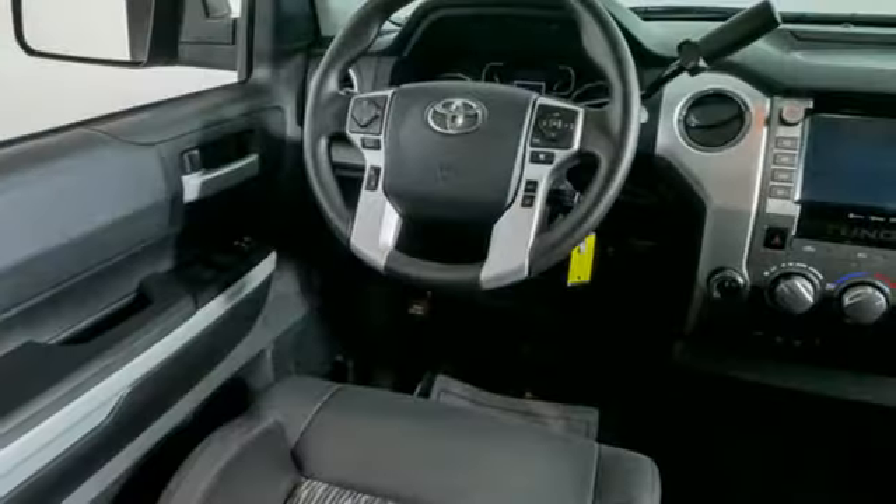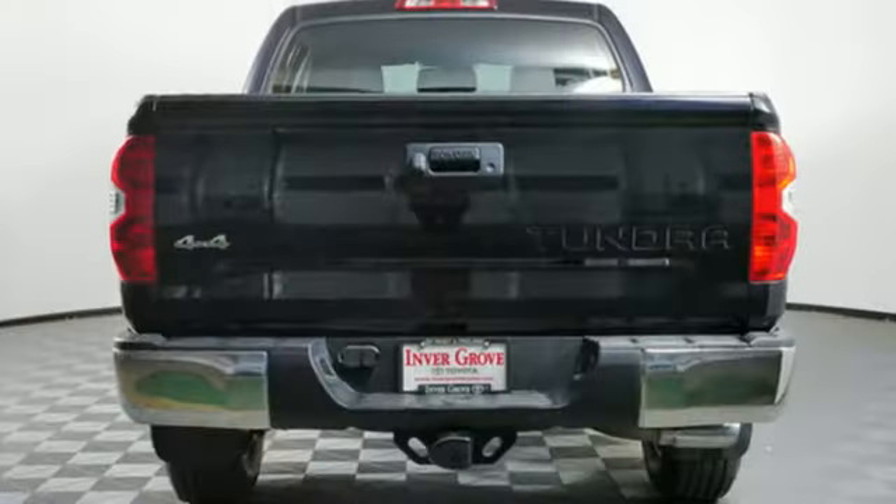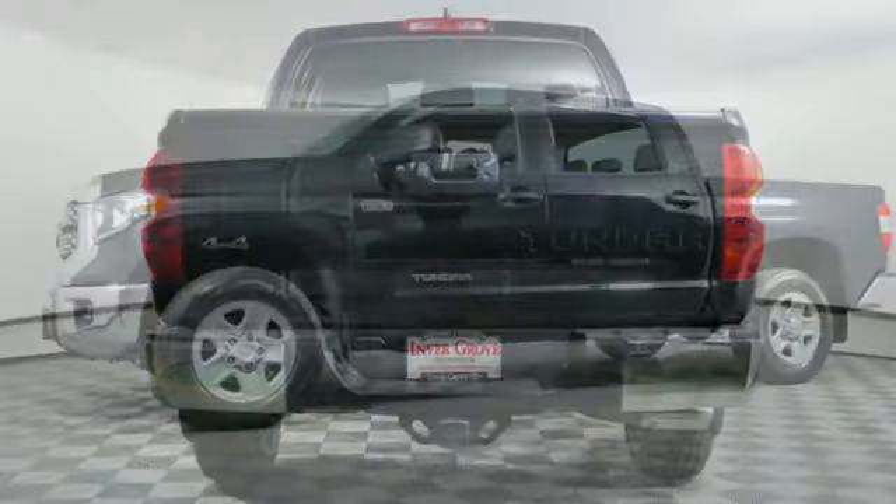Leather bucket seats, express open and close sliding and tilting sunroof, electronic shift on the fly, auto dimming rear view mirror, and automatic transmission.